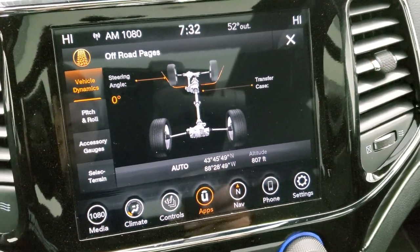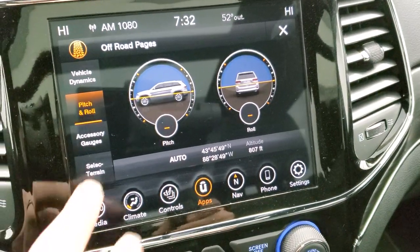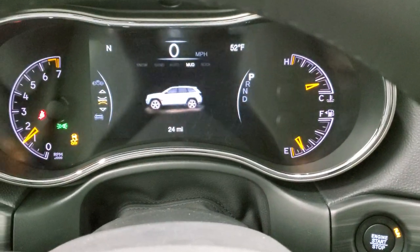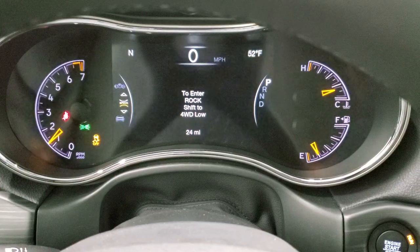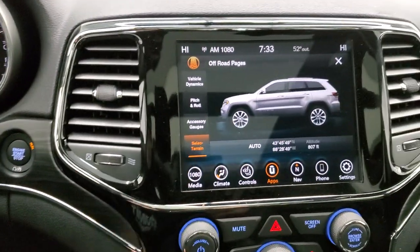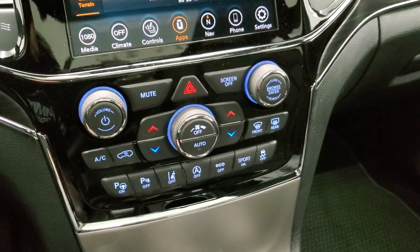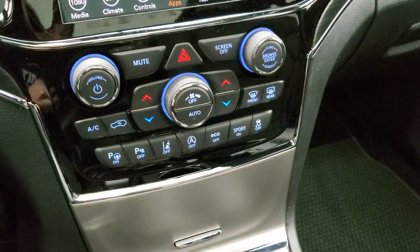The off-road pages give you your steering angle, pitch and roll, and accessory gauges. You can select terrain and it will update on screen — showing normal, sand, snow, and mud. You shift to four-wheel drive low to access the rock setting. You also get latitude, longitude, and altitude readouts. Down here are your perpendicular and parallel park assist, parking sensors, lane departure warning, start-stop, eco mode, sport mode, and stability control. You also have keyless entry with remote start.